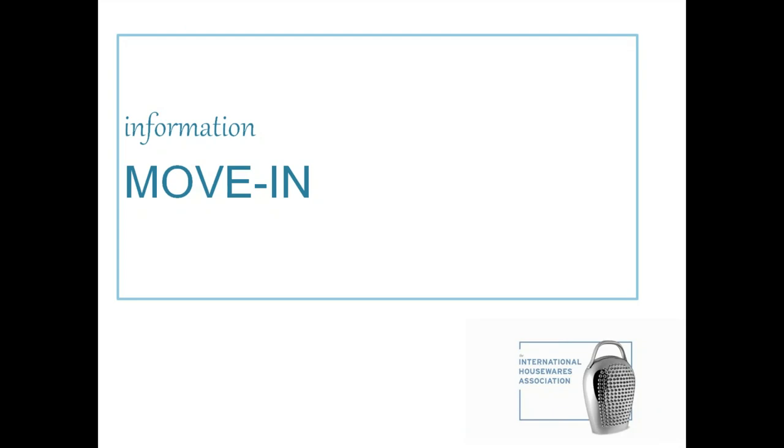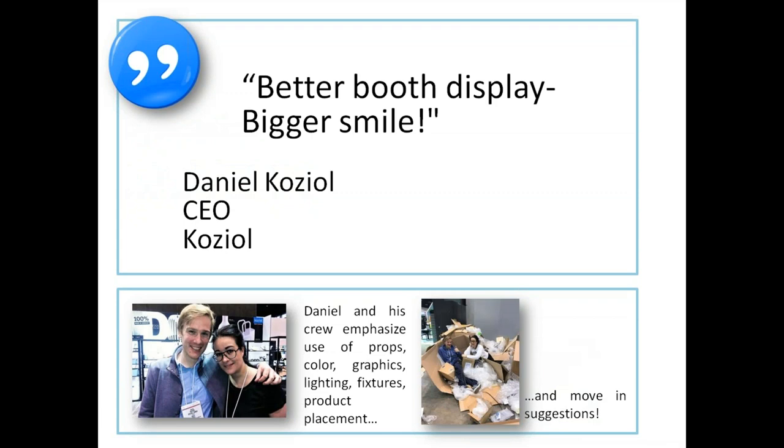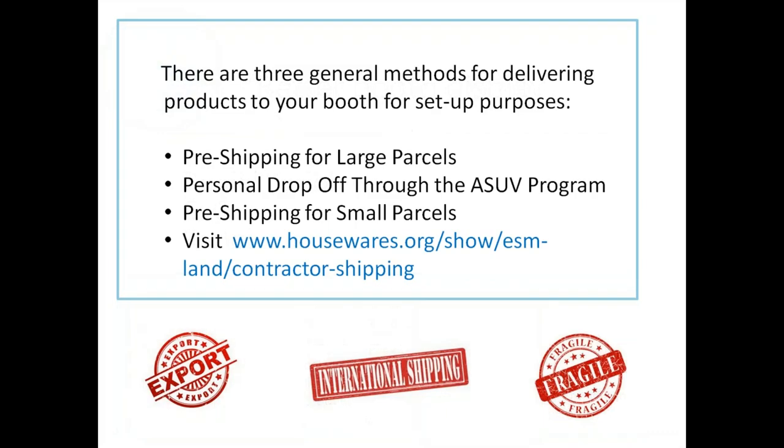This is the part where I'd like to talk about some move-in information. Often when an exhibitor appoints one person as project leader for display, visual merchandising, and booth setup, they've also become the operations manager by default — they have to know about all the deadlines leading up to the show. Daniel Coziel, CEO at Coziel, said: 'A better booth display is a bigger smile.' He emphasized props, color, graphics, product placement, and move-in suggestions.